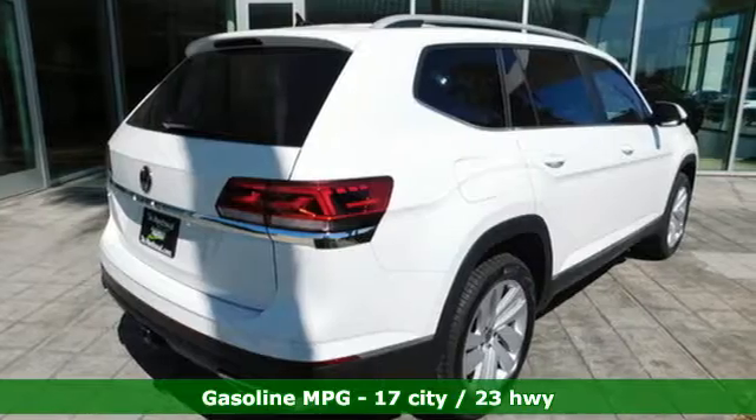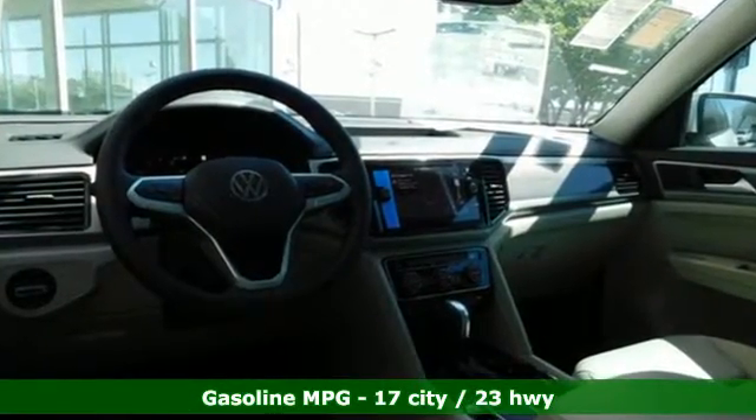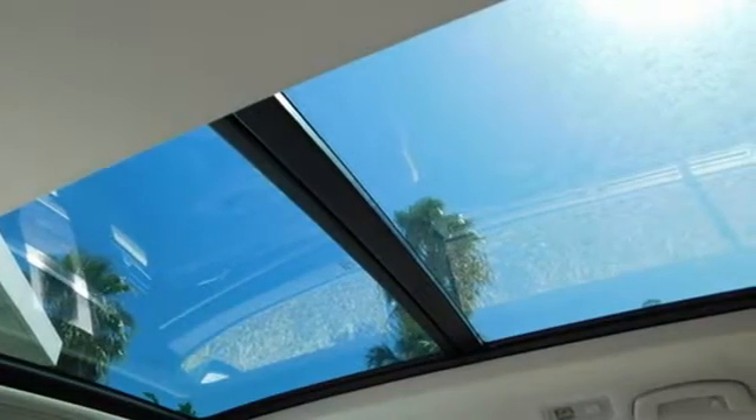And it comes with all the amenities you need: automatic transmission, dual-zone climate control, integrated navigation system, and rear parking sensors.